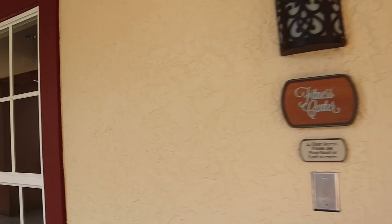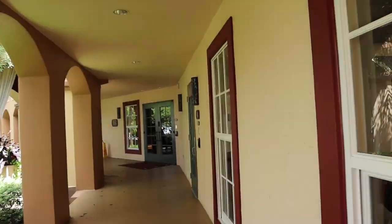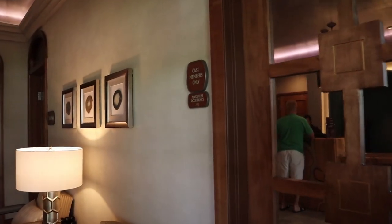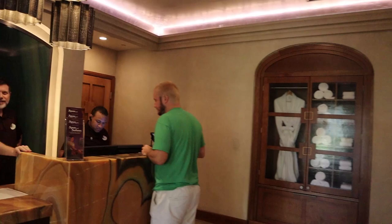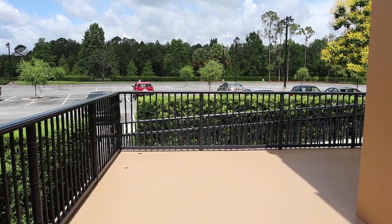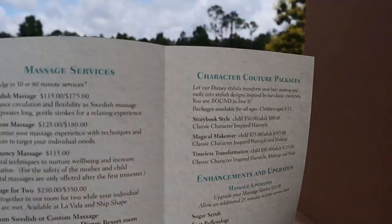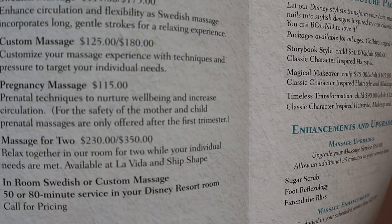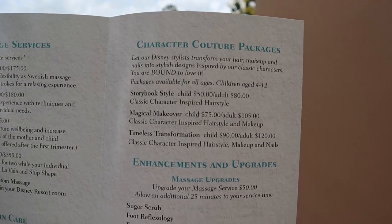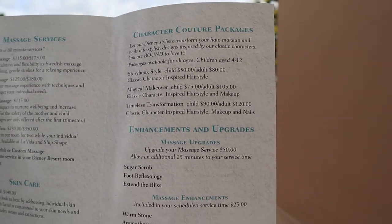Out of the fitness center, we'll come around this way — the La Vida Health Club. Here is the brochure. Here are their offerings at the spa: you can get your hair done, massages, facials, nails. They also have some character packages where you can do kind of like the Bibbidi Bobbidi Boutique but with different characters.